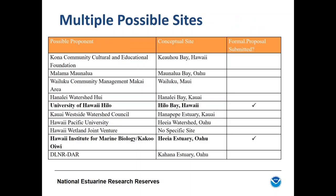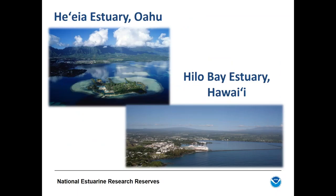Formal proposals were received for two sites: Hilo Bay/Mahia Estuary and Kaneohe Bay. The state formed a site selection and evaluation committee to review these proposals and recommend a site for nomination. Public input was solicited on both proposed sites. The state developed site selection criteria based on a NOAA template, covering four major categories: environmental representativeness, value for research and monitoring, suitability for education, and future acquisition and management considerations.